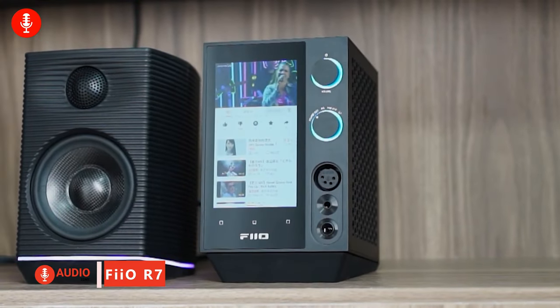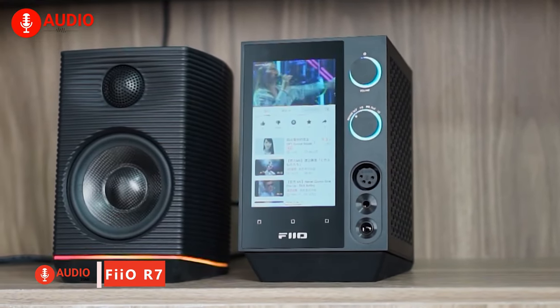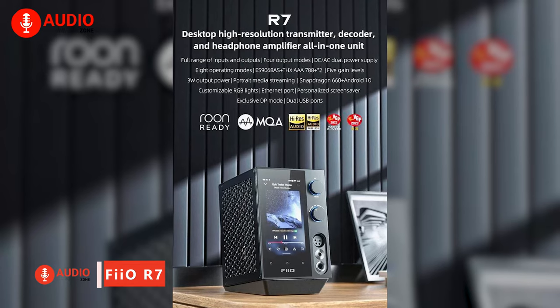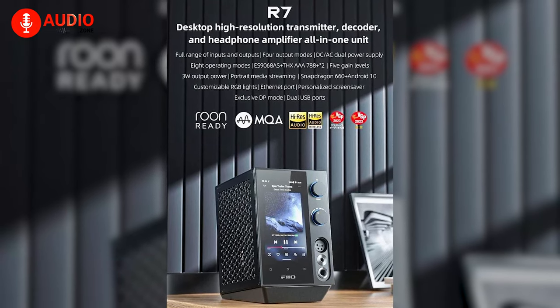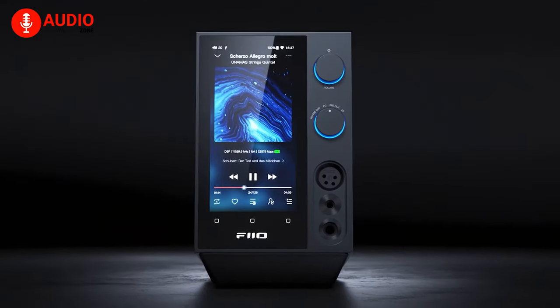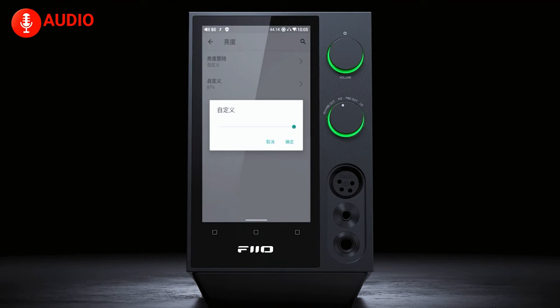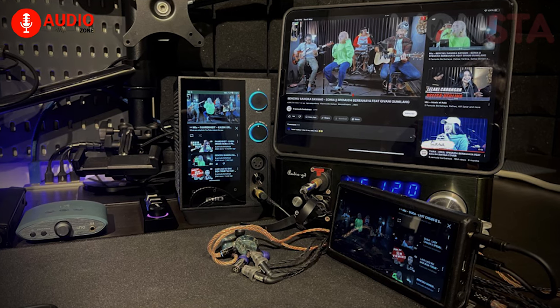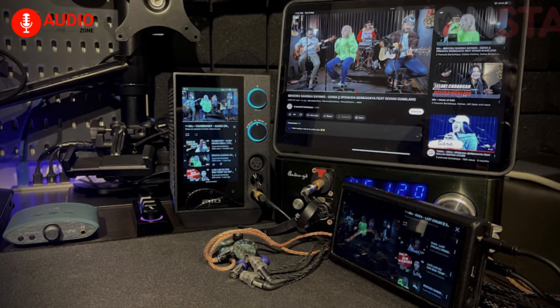The Fiio R7 stands as a remarkable all-in-one desktop system, seamlessly integrating essential functionalities like a transmitter, decoder, amplifier, streamer, preamp, and media player into a single unit. Its versatility surpasses traditional setups, streamlining what once required multiple devices into one comprehensive package.